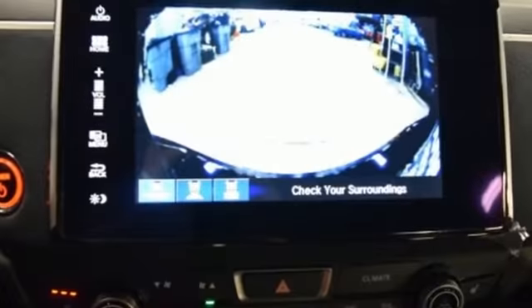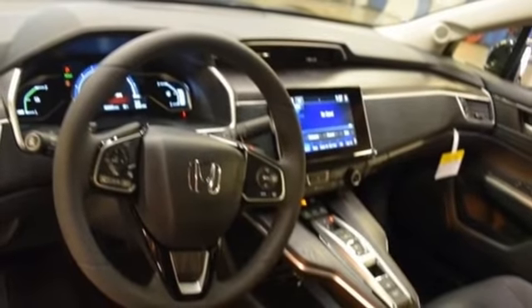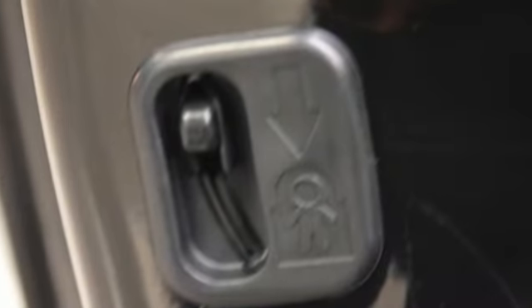Its exterior was shaped for airflow and aerodynamic efficiency. Inside, Honda chose eco-conscious materials and filled the cabin with technology you'll quickly fall in love with: Honda Sensing, which includes adaptive cruise control and lane keeping assist, heated seats, Bluetooth, and Apple CarPlay and Android Auto.